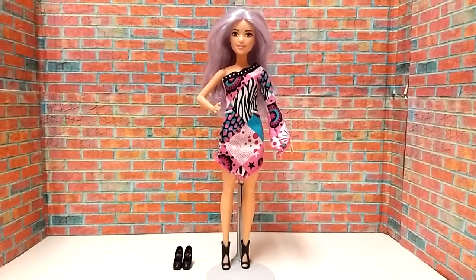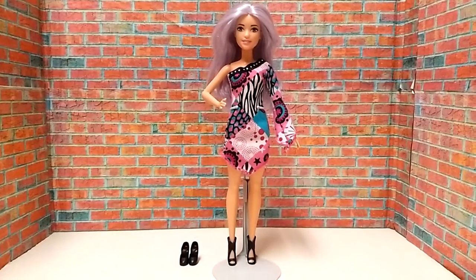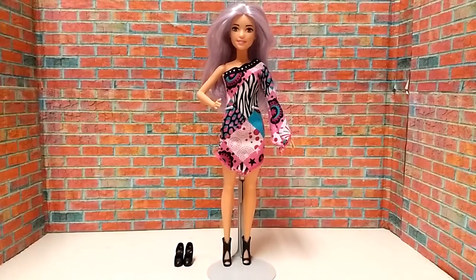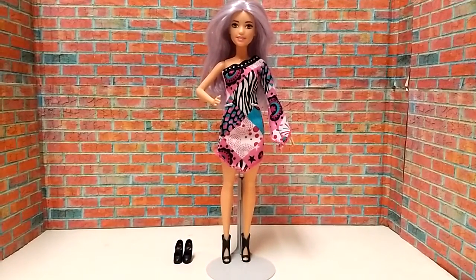Okay guys, here's this outfit on the Petit Fashionista's Tutu Cool doll. It's actually a really nice dress — looks cute on her — but I do have a couple of complaints about this dress.